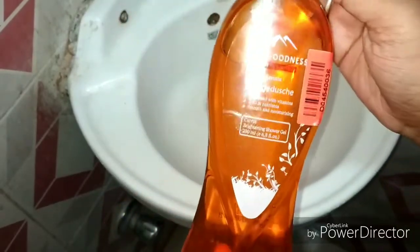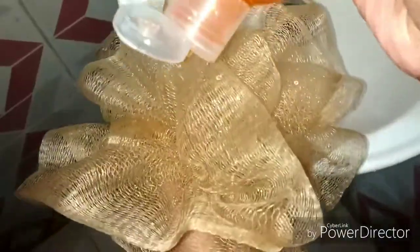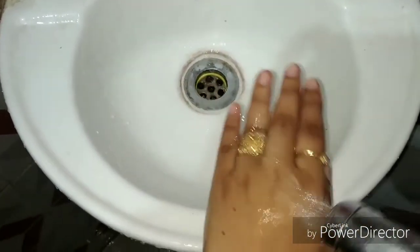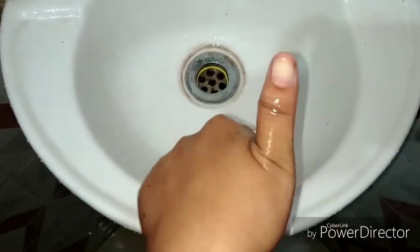Last but not the least, I have got Up's Goodness Brightening Shower Gel. Its main ingredient is Carrot, and it is enhanced with vitamins, rich nutrients, and it also gives you smooth and moisturized skin. The best thing about it? This is a 200 ml bottle and I got it for just 99 rupees. Can you imagine? A 200 ml shower gel for only 99 rupees!